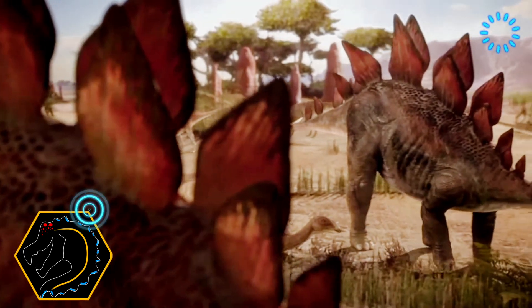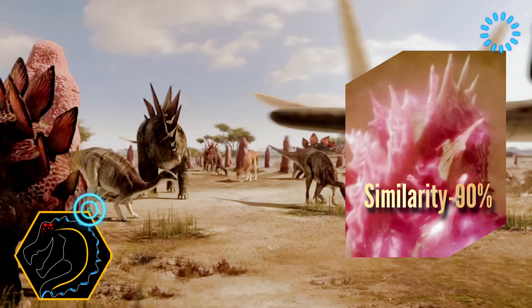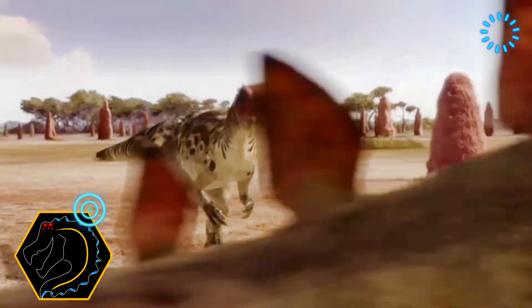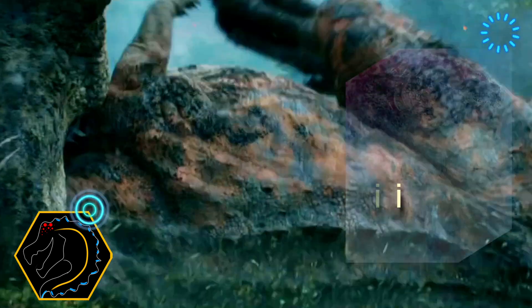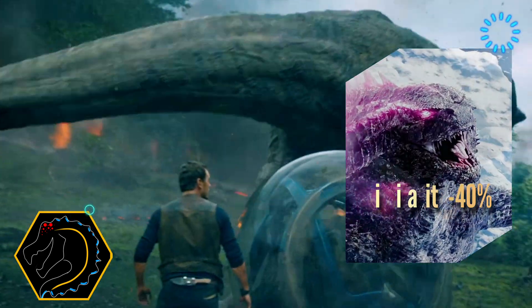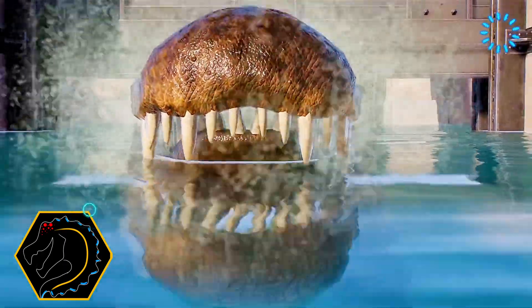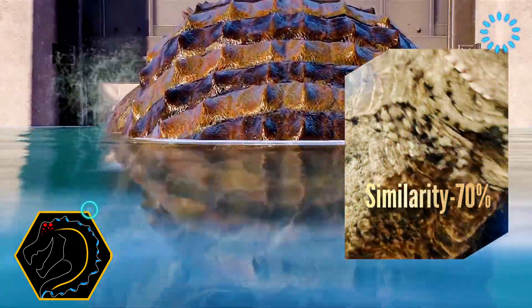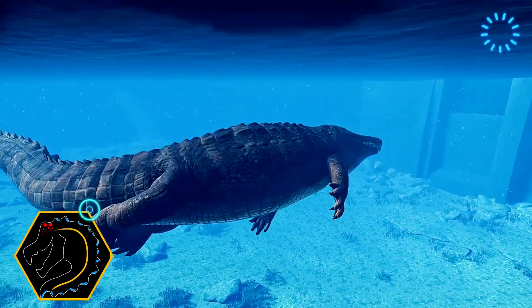To protect this mighty frame, we add the iconic dorsal plates of a stegosaurus. These natural spiked shields not only provide formidable defense, but also give our creation that unmistakable armored look. For the killer instinct, we borrow from the legendary T-Rex. Its muscular build and bone-crushing bite ensure our monster has the raw power to dominate. Complementing that, we integrate features from Purosaurus — its lethal teeth, reinforced skull, and natural armor add the final touch of prehistoric terror.